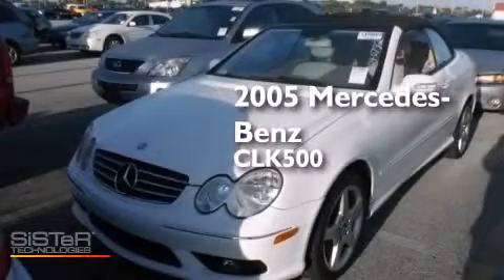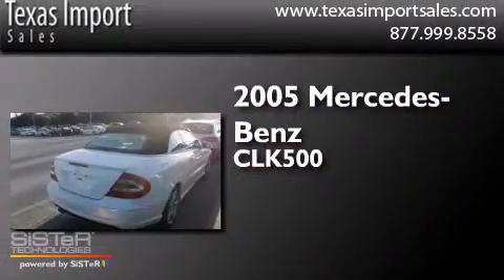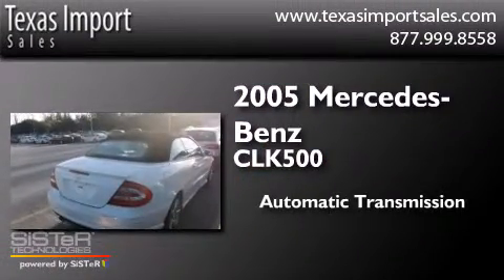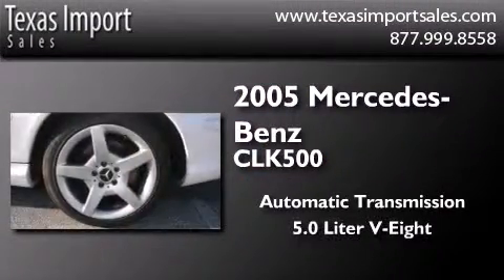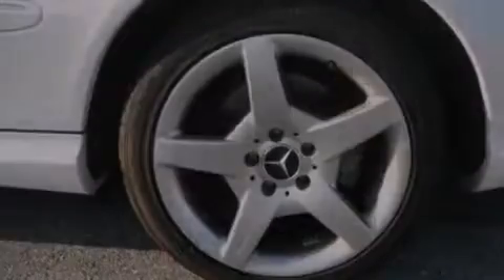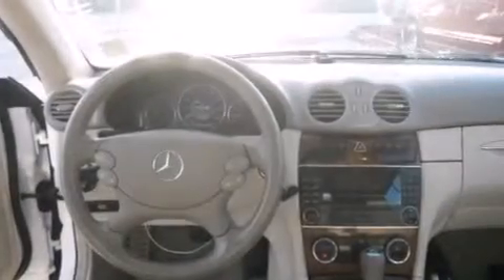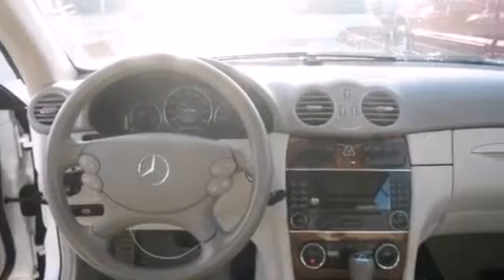This is a 2005 Mercedes-Benz CLK 500. This car has an automatic transmission and a 5.0 liter V8. Its top features include a multi-link front suspension, alloy wheels, and a rollover protection system.